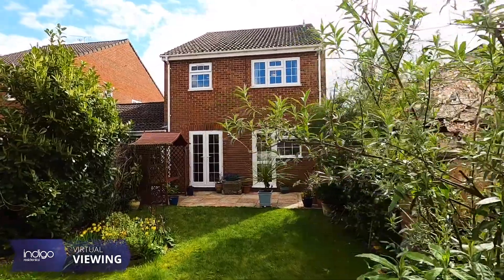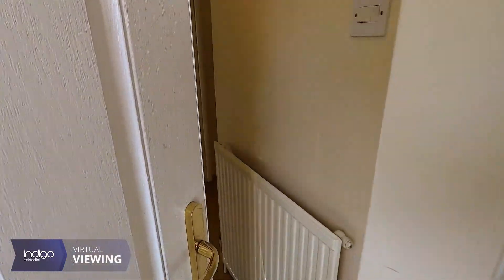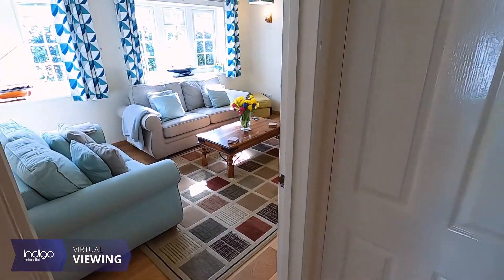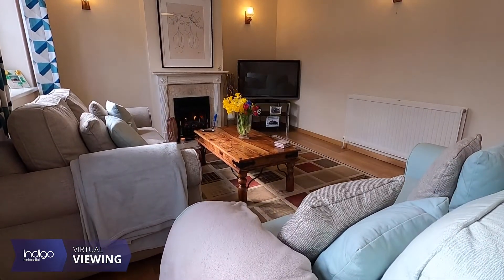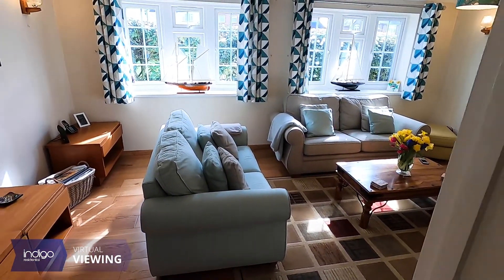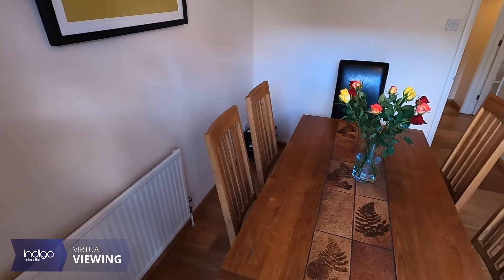We are delighted to offer for sale this beautiful four-bedroom linked detached family home. Upon entrance you're greeted with a large L-shaped entrance hall with fitted storage cupboard and a cloakroom. From the hallway there is a large living room with two bay windows to front aspect, dining room and kitchen to rear, both with doors leading onto the rear garden.